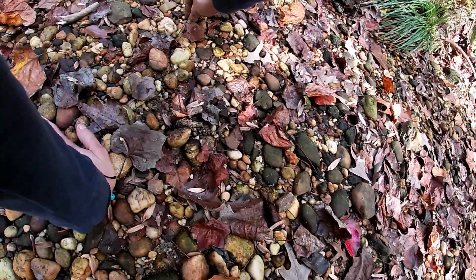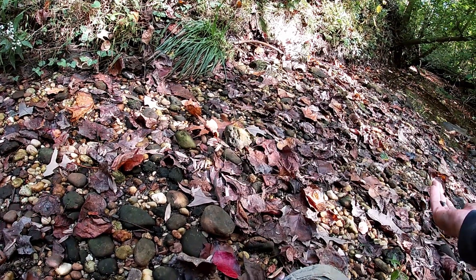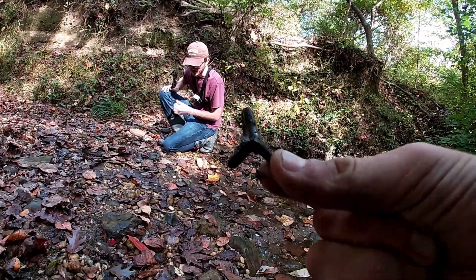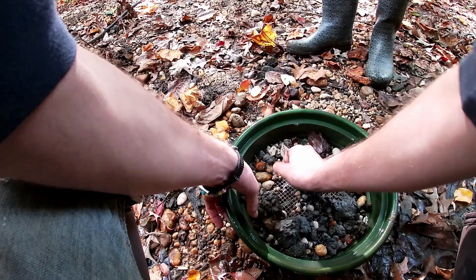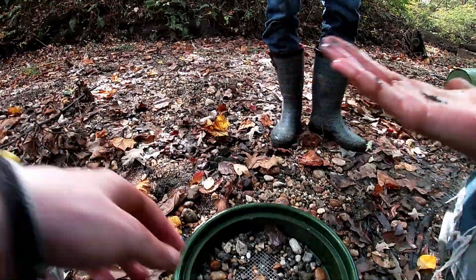It's huge. This one would have been big but it's got no root. That would have been a really nice one — how did we miss this guy? It's broken but there are already two fossils in here: a goblin shark tooth and a little crow shark tooth.